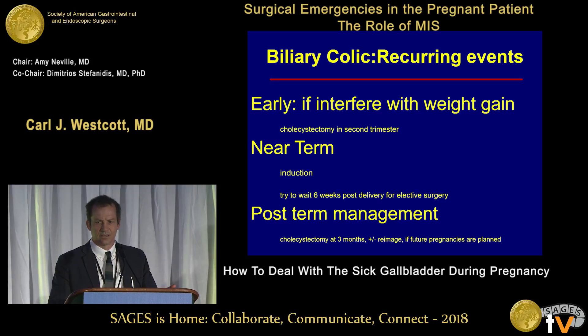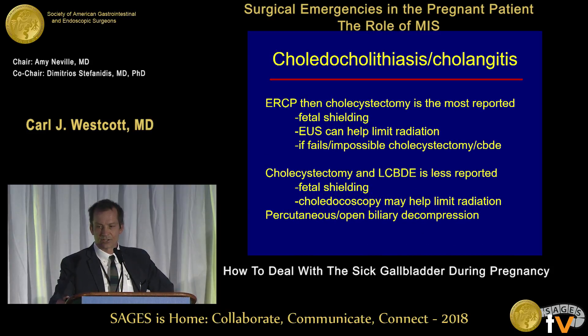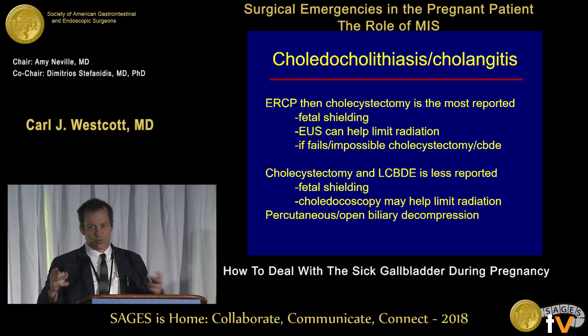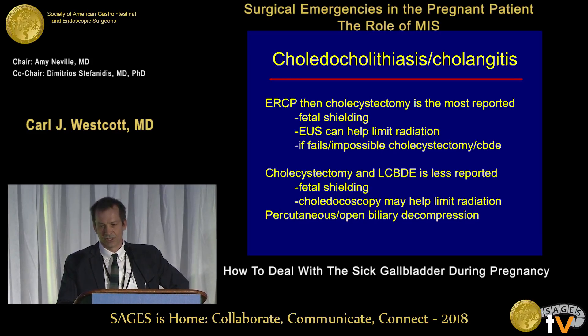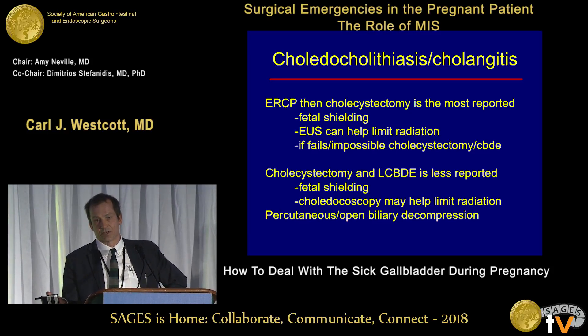Intervene if they're having repetitive episodes that interfere with weight gain. If they're having trouble late in pregnancy, there's a well-established treatment pathway: induce the baby, give the mom and baby some time to bond, and take the gallbladder out in six weeks. Afterwards, if a patient had a couple of episodes of biliary colic and made it through without cholecystectomy, I recommend they come back — we should talk about having the gallbladder out before getting pregnant again, usually waiting about three months. For common bile duct stones and cholangitis, one robust pathway is ERCP first followed by cholecystectomy, with fetal shielding.